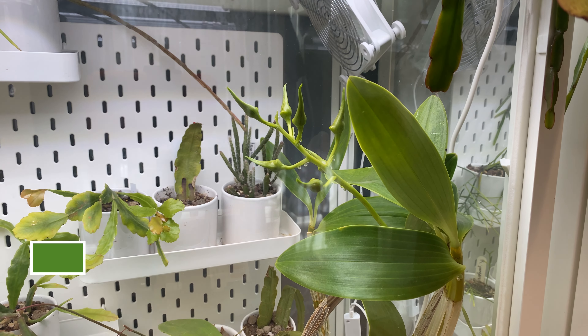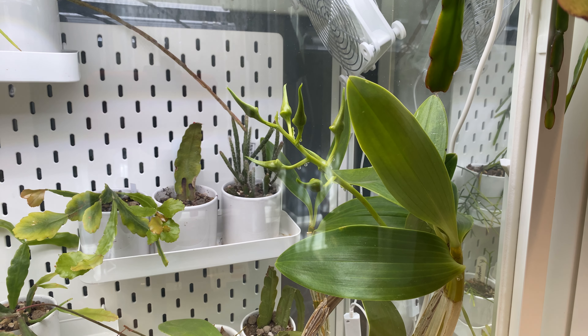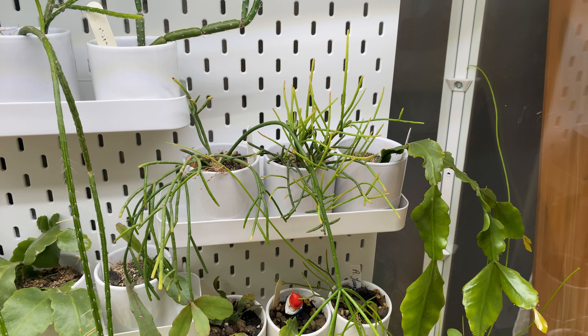I should show that the buds on my Dendrobium spectabile very much seem like they're going to make it. I was waiting so impatiently — I've had that for so many years and I was like it's never going to bloom. But it just needed a cabinet and here we are.